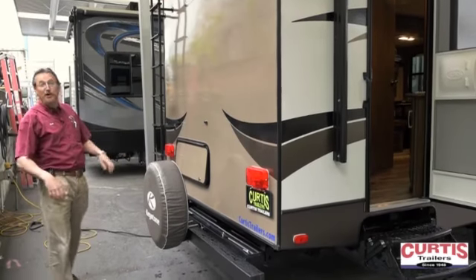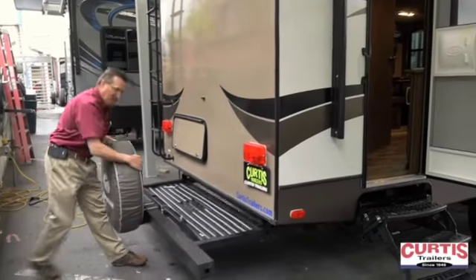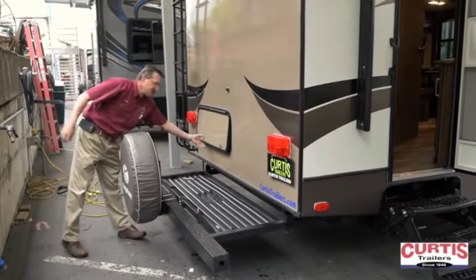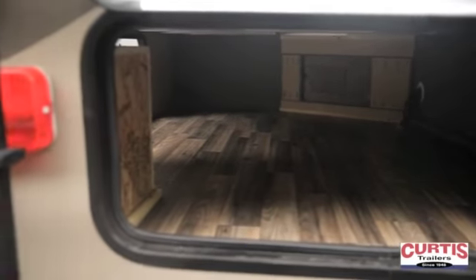On the back side, the Cougar Western Edition has the ladder so you can get up on the roof for maintenance, a sliding rear bumper for bicycles and other storage, and a large cargo storage compartment underneath the rear bed that goes clear through to both sides.